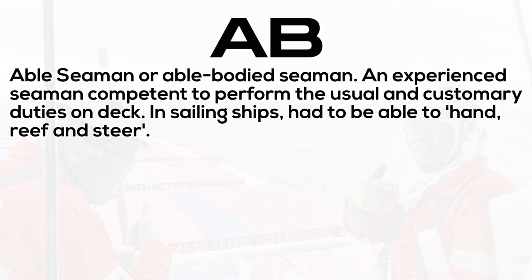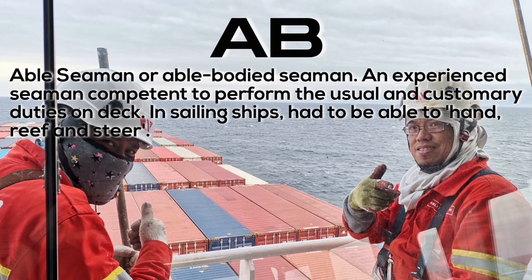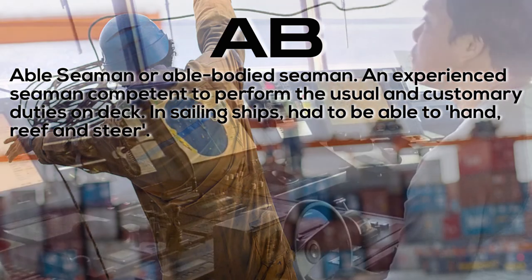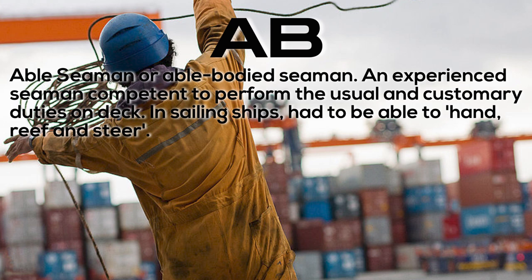AB, able seaman, or able-bodied seaman: an experienced seaman competent to perform the usual and customary duties on deck. In sailing ships, had to be able to hand, reef, and steer.